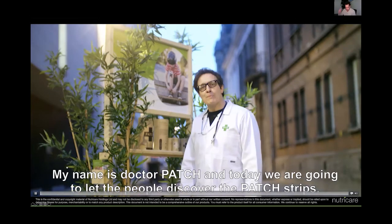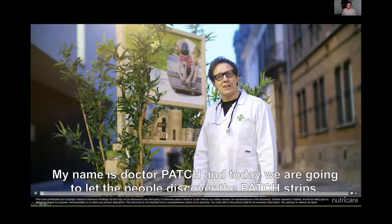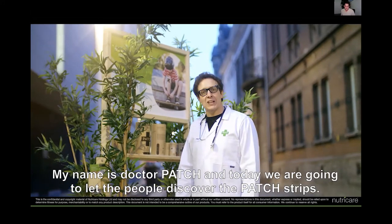Hello, my name is Dr. Patch and today we are on stage to find out what is the Patch Pleister.